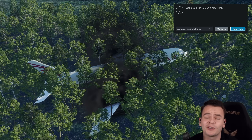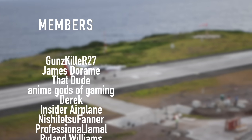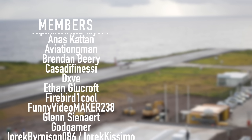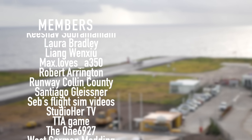Thank you guys so much for watching this video. I'll see you guys tomorrow. As always, goodnight. A special thanks goes out to my members and supporters: Gunskiller, R27, James DeRom, ThatDude, AnimeGothsOfGaming, Derek, Insiderplane, Nishijutsu Farner, Professional Jamal, Ryland Williams, and New New York. You've got beautiful names.